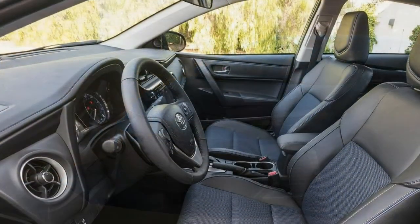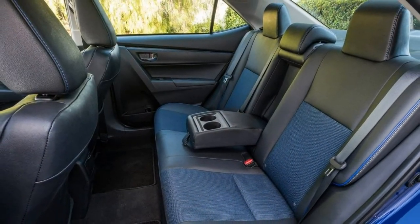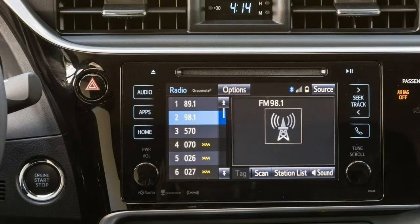It isn't great to drive, either, due to the underpowered engine. Factor in a tiny trunk and poor smartphone integration and you've got a car that is difficult to recommend in a class stacked with more desirable choices.